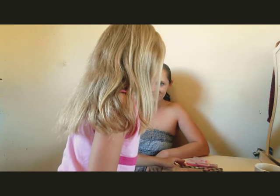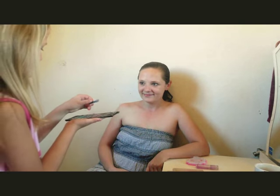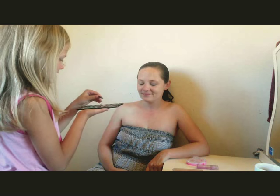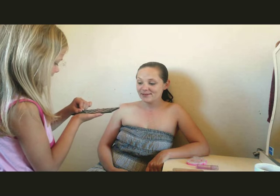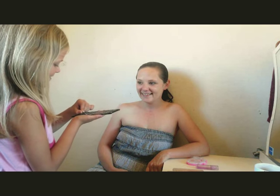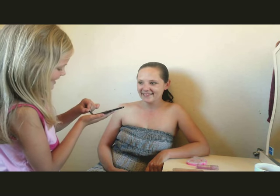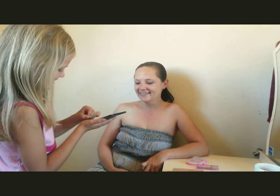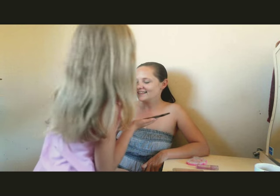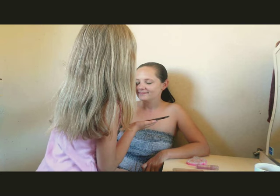Okay, do your thing. Should I be nervous? You're going to make me look funny. You want to be like a clown? No, I don't want to be like a clown. I know you hate clowns. Yes. That's a big clown.